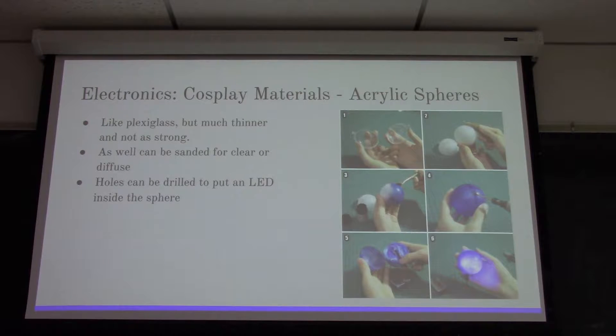Another option is acrylic spheres - kind of like plexiglass but a thinner, not-as-strong acrylic plastic. Like plexiglass, it can be sanded, dremeled, or etched for clear versus diffused style. But you can also put holes in them to insert LEDs inside, like the example on the side. So you can paint the outside, diffuse it, and when you put an LED inside it just looks like a glowing ball of energy.